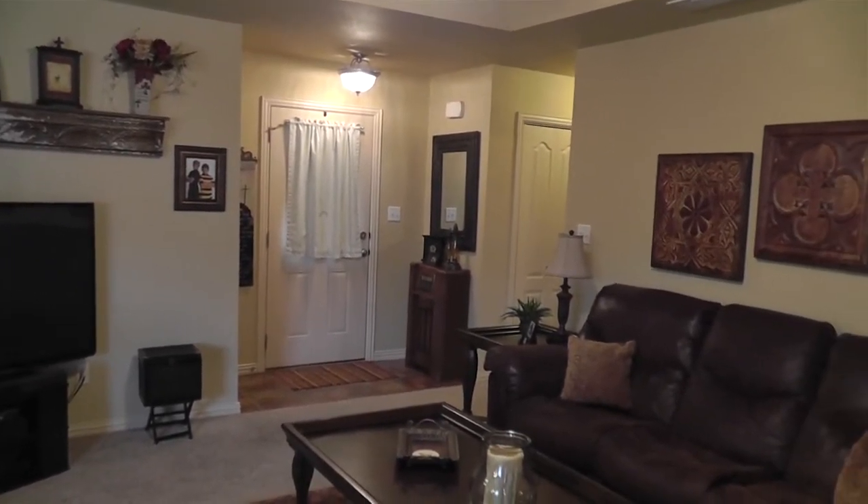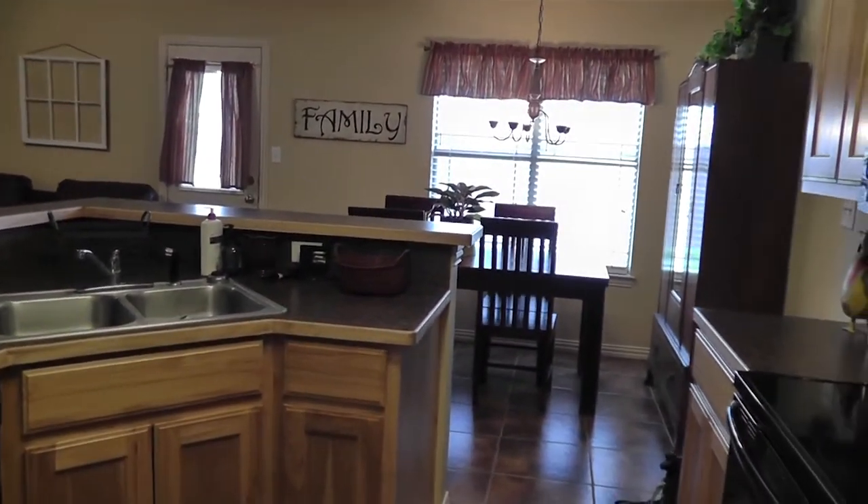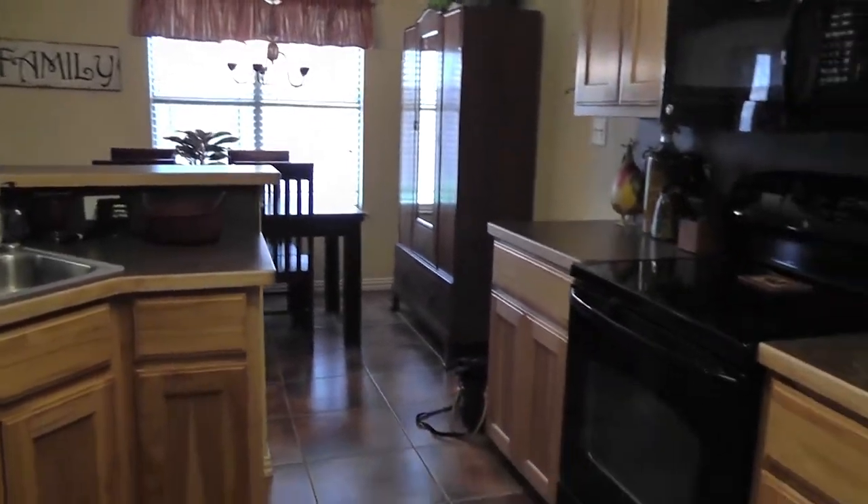The thoughtfully designed kitchen has a spacious breakfast bar for added seating. You've got gorgeous oak cabinets and black appliances that really showcase this beautiful and functional space.